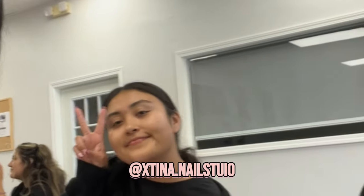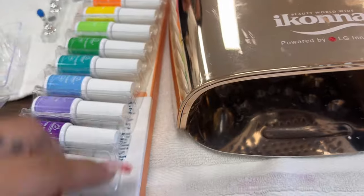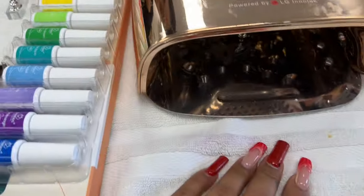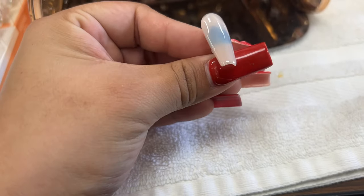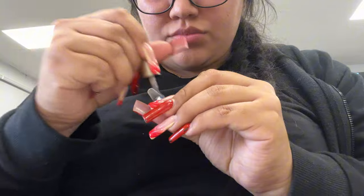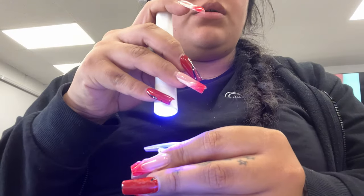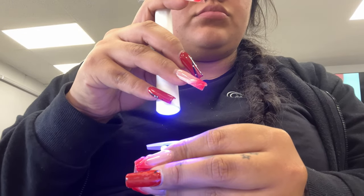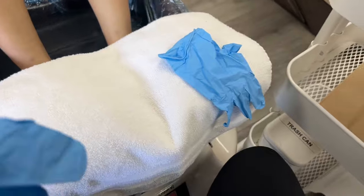We just finished theory, so now we put on some music. I'm with Christina and we're gonna be practicing. These are like little color setups — Christina's setup and my setup. My seat is right here but I just flipped so I'm facing them. I'm going to be practicing pedicure.